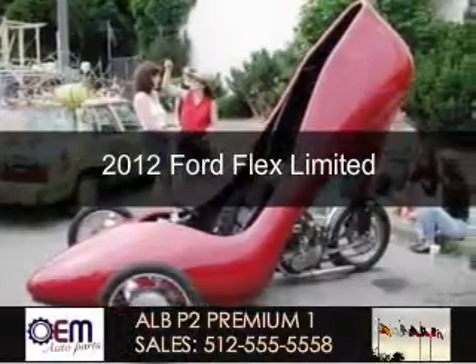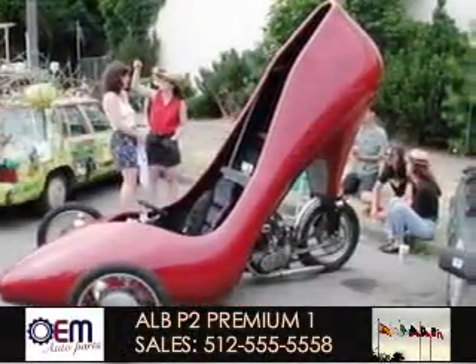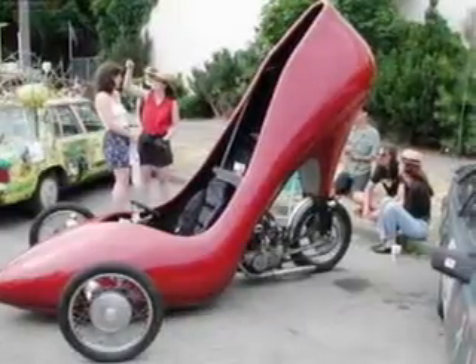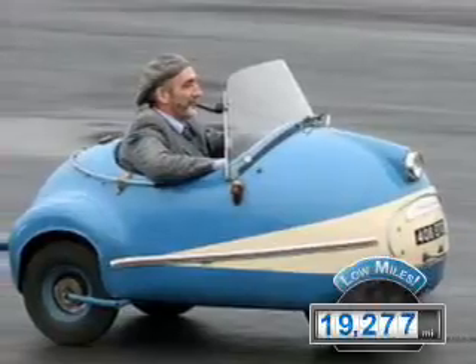This is a used 2012 Ford Flex, powered by front-wheel drive, a 3.5-liter six-cylinder engine, and a six-speed automatic transmission. With fewer than 20,000 miles, this vehicle has a long road ahead.